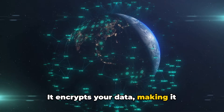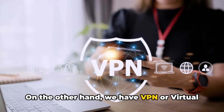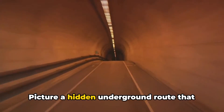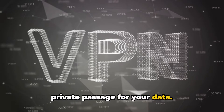It encrypts your data, making it unreadable to anyone who might intercept it, ensuring it reaches its intended recipients safely. On the other hand, we have VPN, or Virtual Private Network. This is more like a secret tunnel for your data — a hidden underground route that allows you to bypass the crowded streets above, ensuring not only a safe but also a private passage for your data.